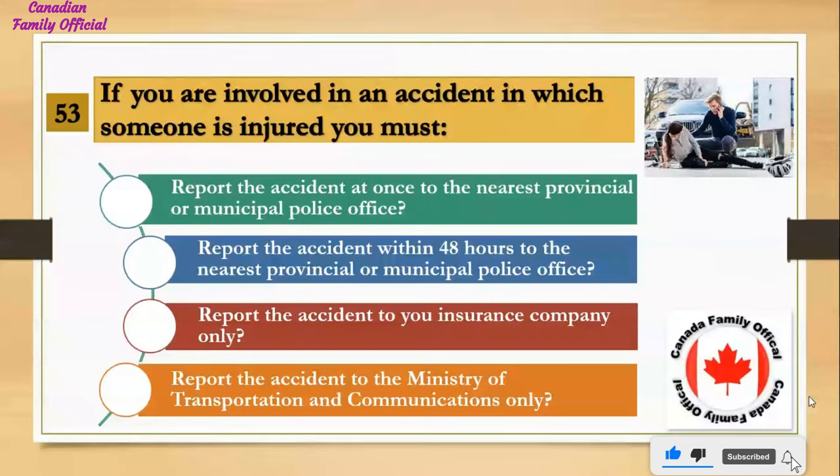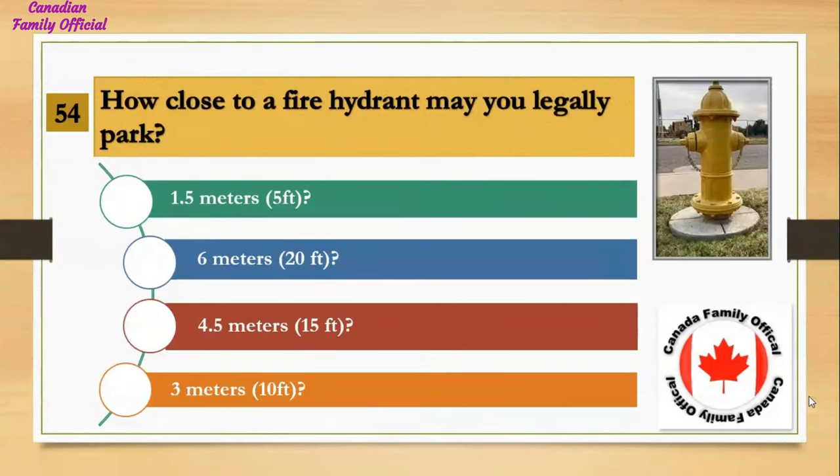If you are involved in an accident in which someone is injured, you must: Number 1, report the accident at once to the nearest provincial or municipal police office; Number 2, report the accident within 48 hours to the nearest provincial or municipal police office; Number 3, report the accident to your insurance company only; Number 4, report the accident to the Ministry of Transportation and Communications only. And the answer is report the accident at once to the nearest provincial or municipal police office.